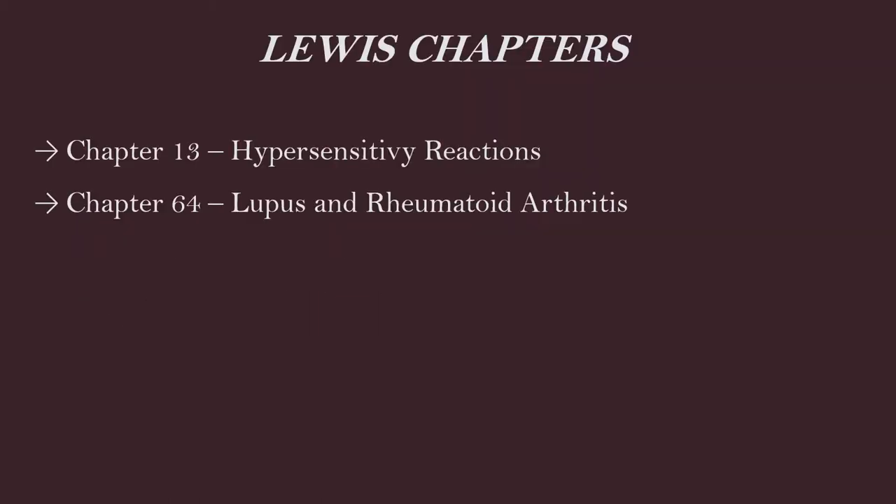Readings for this content: chapter 13 covers hypersensitivity reactions, and chapter 64 covers lupus and rheumatoid arthritis, both in Lewis.